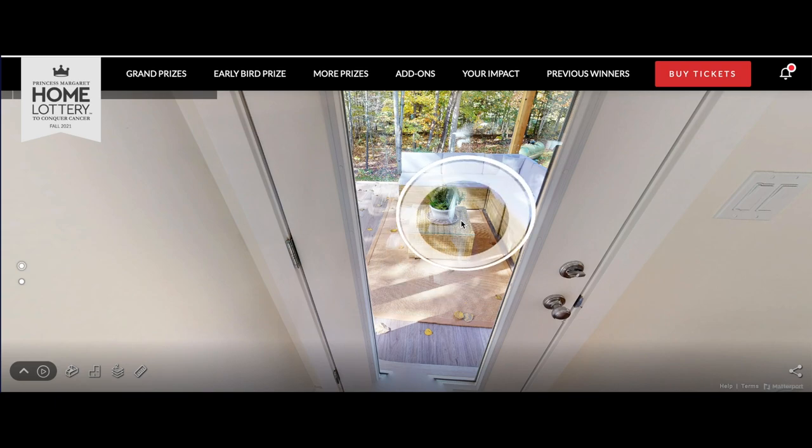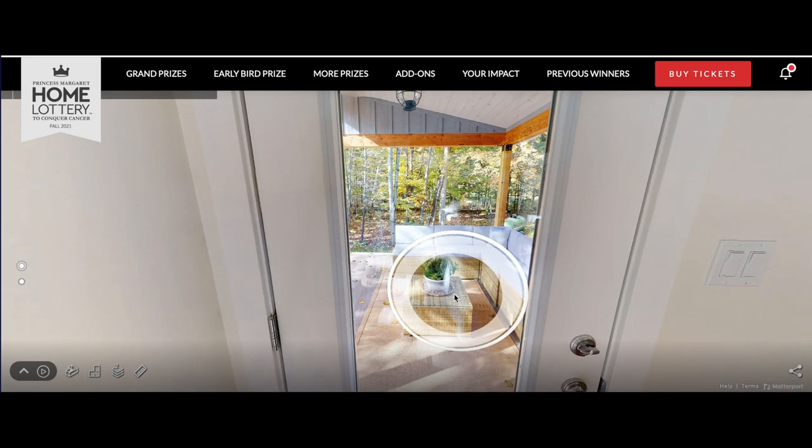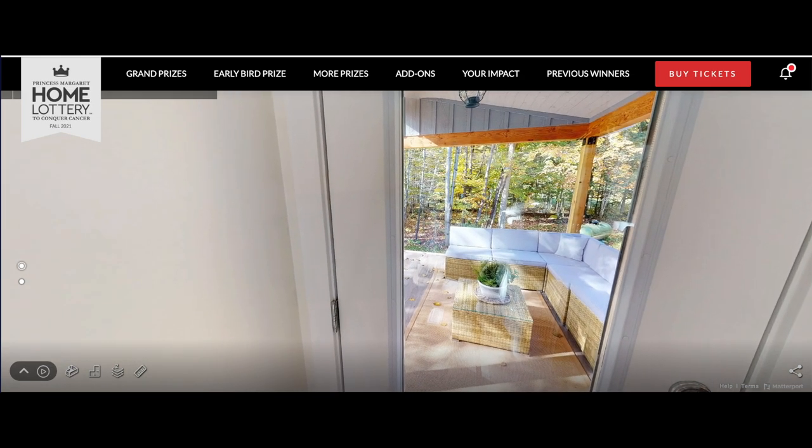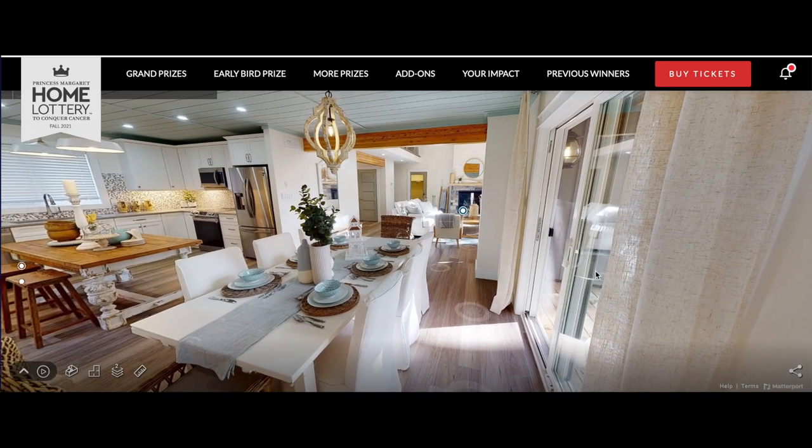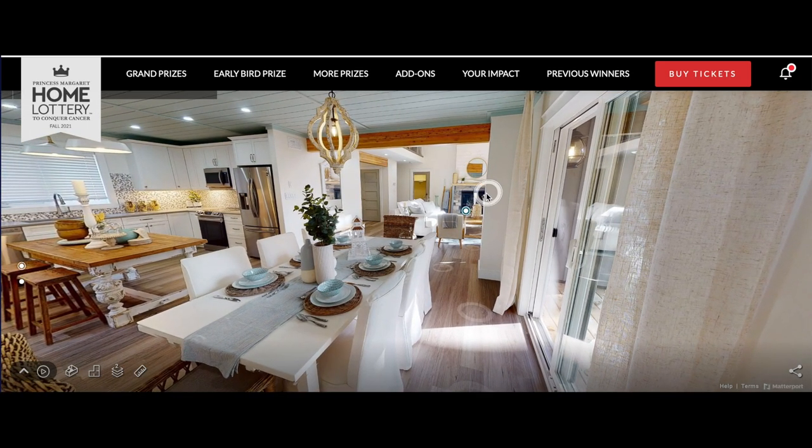Can't go out here but look at that view - outdoor living space right on the side. Wow man, can I have the keys please?